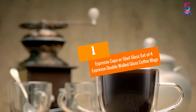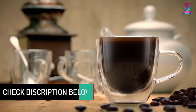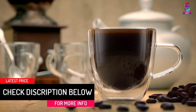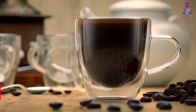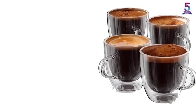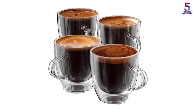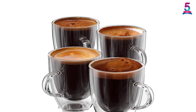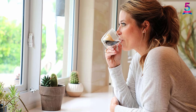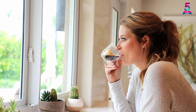At number 1: the Espresso Cups or Shot Glass, Set of 4 Espresso Double Walled Glass Coffee Mugs. If you are looking for a unique present to give to your loved one, this is just what you need. Its walls are doubled so hot drinks will remain at their temperature, and cool drinks will also remain the same. It's made from high-quality glass that is both heat and condensation resistant — far stronger and more durable than ordinary glass. They can also be used in microwaves, refrigerators, and dishwashers with no negative effect. It has a unique European design that makes your beverage appear as if it's suspended in the air.